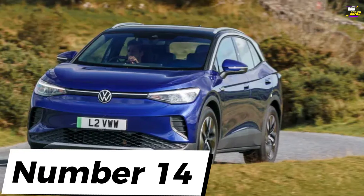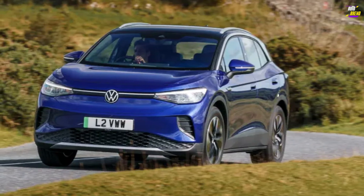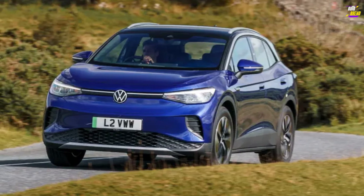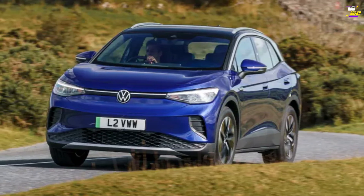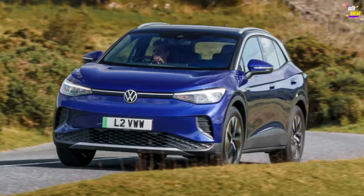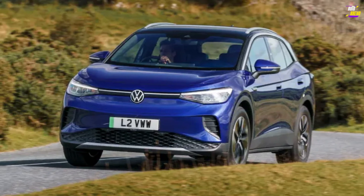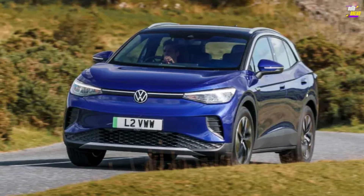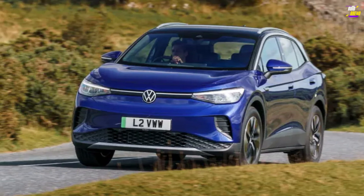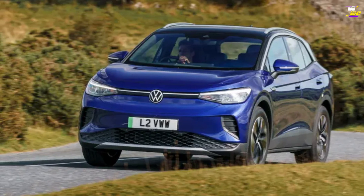Volkswagen ID.4. It's all about context. We were somewhat let down by the ID.3 — it was touted as a reinvention of the Golf for the modern era, however it doesn't quite fulfill the expectations of a finely tuned hatchback. On the other hand, the ID.4 competes in the crossover segment, and it's rare for someone to purchase a crossover for its driving experience. Crossovers are primarily family transport vehicles. Viewed from that perspective, the ID.4 hits the mark perfectly.